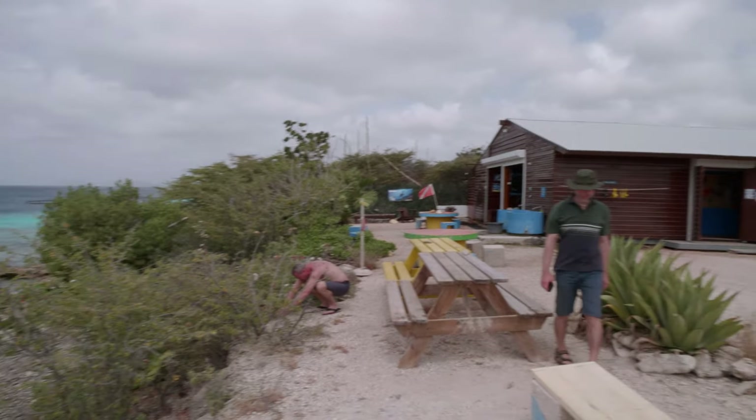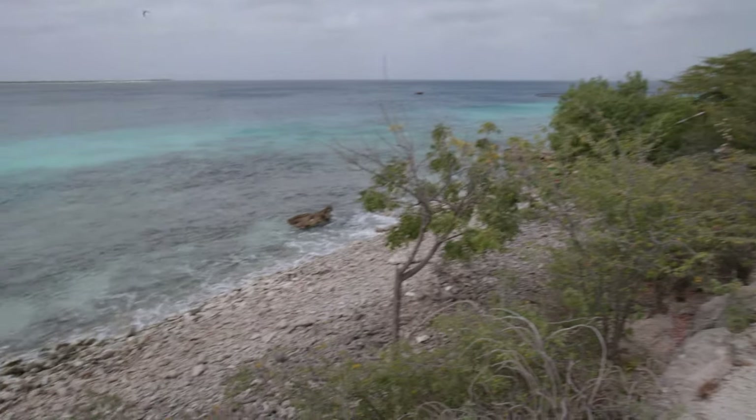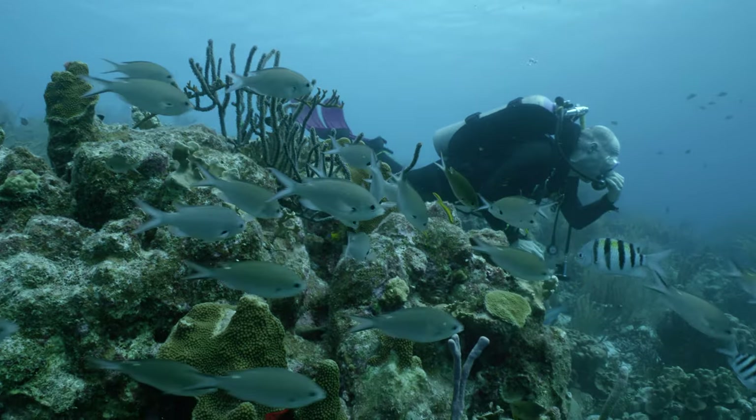Cliff — one of Bonaire's central dive sites, which can be found in or right outside the main town of Kralendeijk.